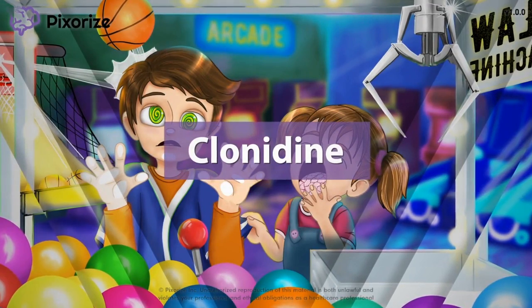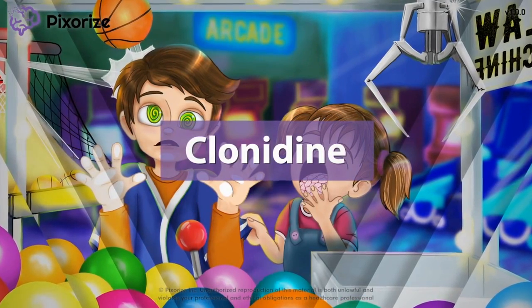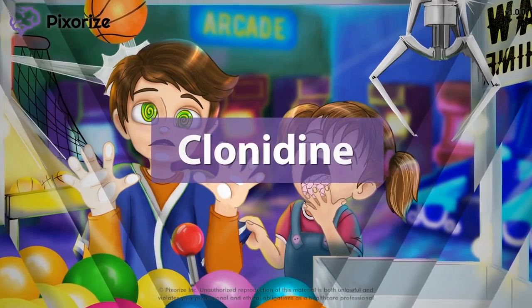Clonidine is an antihypertensive, meaning it's used to lower high blood pressure. In this visual mnemonic, I will teach you an easy way to remember everything you need to know about clonidine for test day.